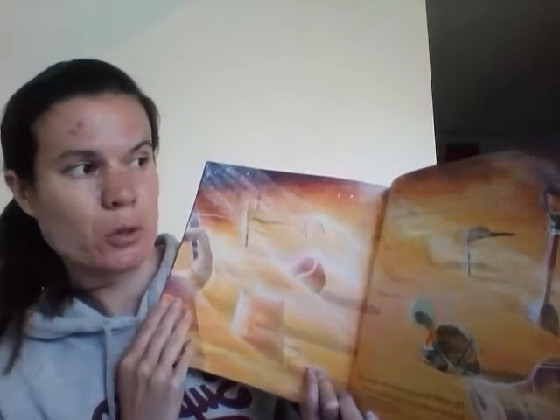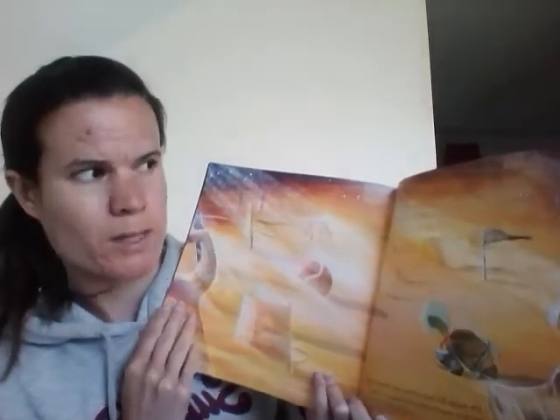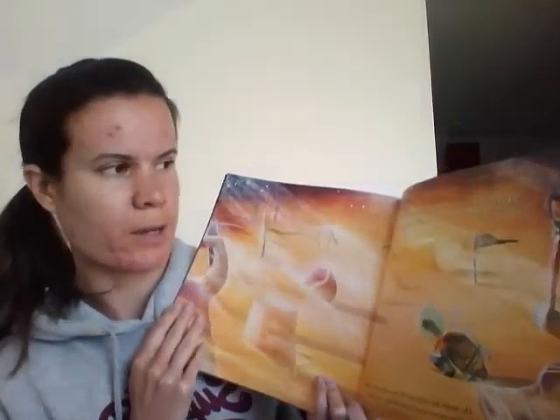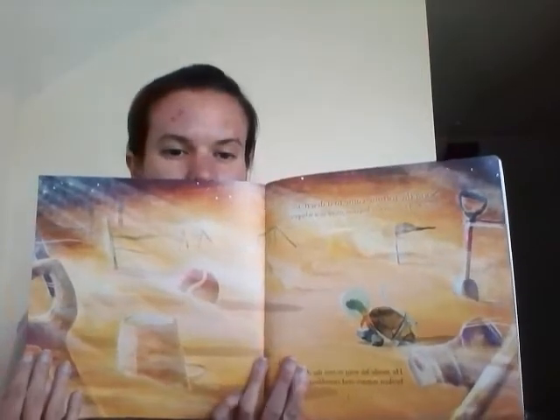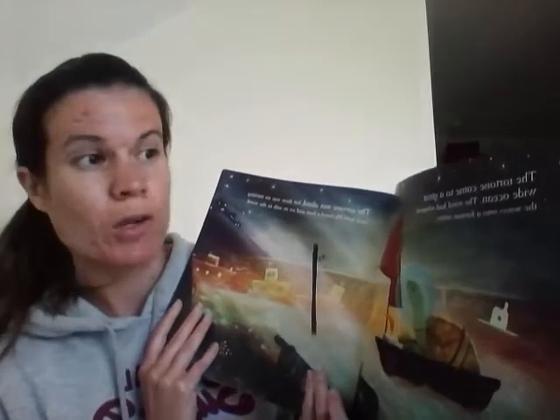Soon, the tortoise came to what he thought was a desert. It stretched far into the horizon, silent as a whisper. He made his way across the dunes, past broken statues and crumbling castles. The tortoise came to what he thought was a great wide ocean. The wind had whipped the waves into a furious storm. The tortoise was afraid, but there was no turning back now. He found a boat and set its sail to the wind.